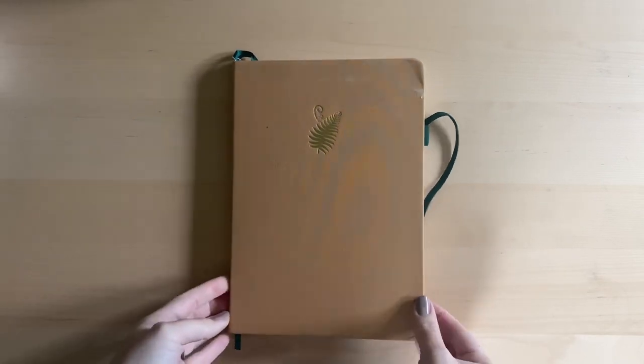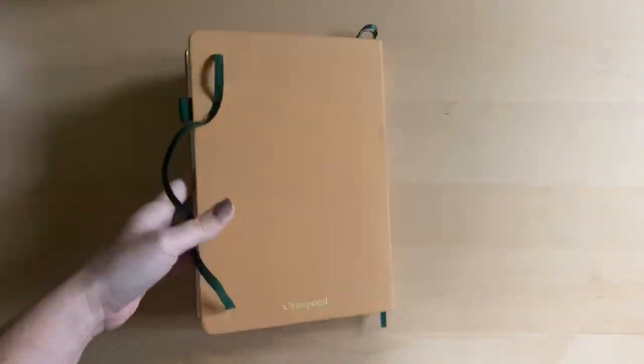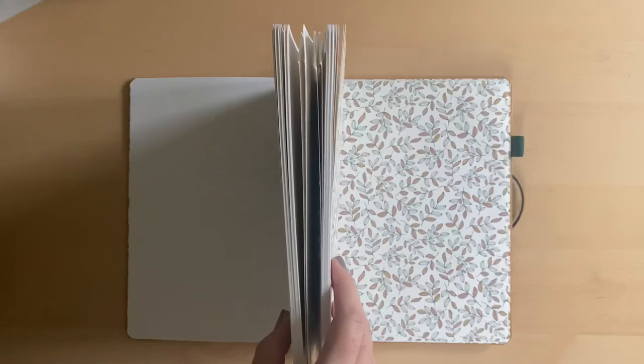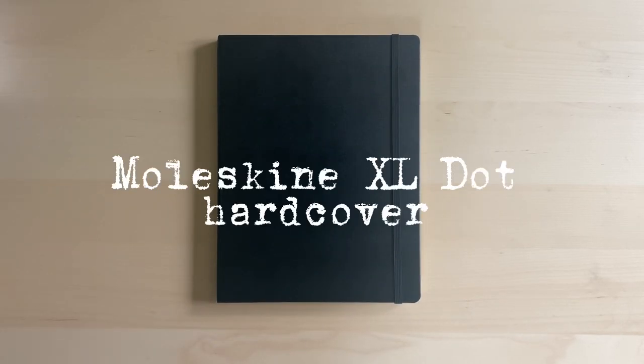Hey guys! I'm setting up a new bullet journal. This is the old one I used — I'm not crazy about it. The paper was really thick and it did not have as many pages as I'm used to, so I'm going back to my old favorite. I made sure to clean out any pockets and marked any pages I want to transfer over. I really enjoy working on a two or three month cycle depending on the size of the notebook — it keeps things fresh and allows me to pivot more.